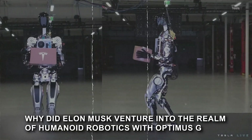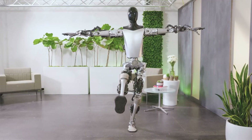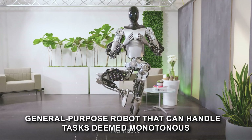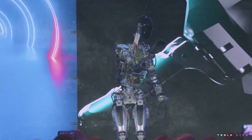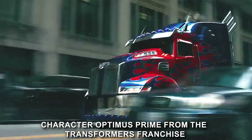Why did Elon Musk venture into the realm of humanoid robotics with Optimus Gen 2? He had a clear goal in mind: to create a general-purpose robot that can handle tasks deemed monotonous, dull, or downright unsafe for humans. The inspiration for the name Optimus comes from the iconic character Optimus Prime from the Transformers franchise, a symbol of strength and versatility.